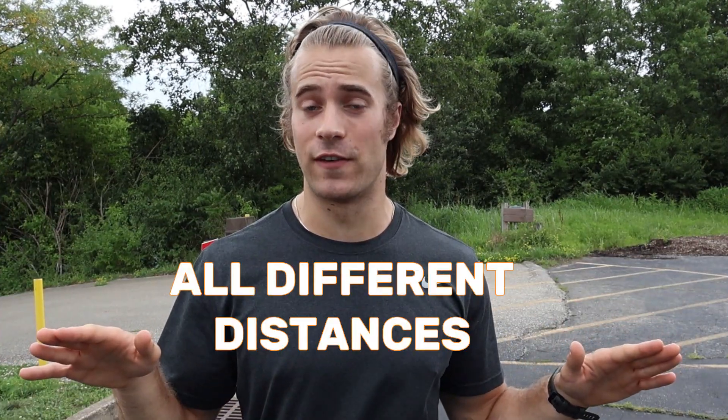What's up guys, today I'm going to show you four different training strategies that you can use to become a faster runner. I'm personally training to run a sub-five minute mile, but this will be useful for all different distances — whether you're going to be a faster 5K runner, a marathon runner, or even a sprinter, so come check it out.